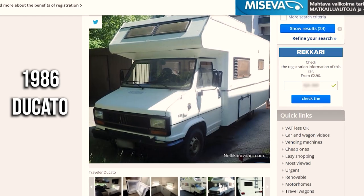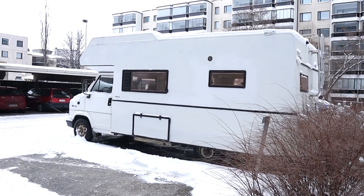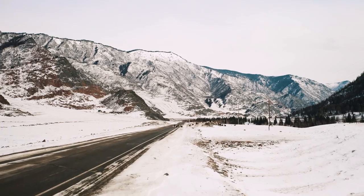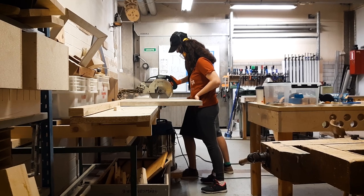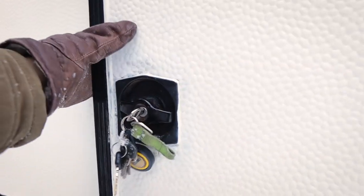Me and my family got this old RV with a plan to bring it back to life and start living a slower, simpler life. It only cost 2000 euros and the buying process was quite an adventure in itself, so make sure to watch the first video of this journey as well. We have a similar budget for renovating it and for sure there will be some challenges on the way, but that's what makes this journey even more interesting.